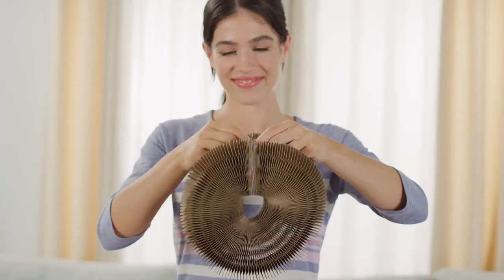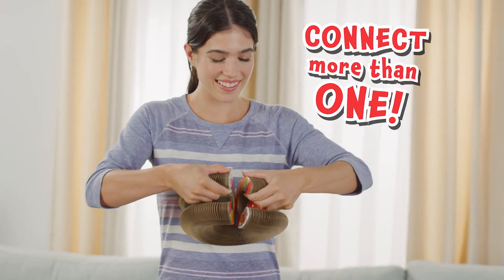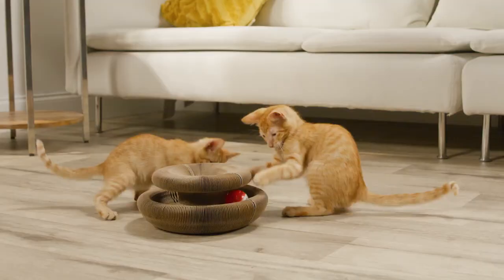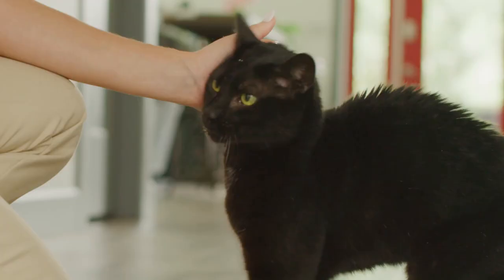Hidden magnets are easy to do and undo, so it goes anywhere you and Kitty do. You can connect more than one for even bigger fun. There's nothing else like it. Experts agree cats need stimulation and exercise every day to keep them healthy and happy. Now when you come through the door, they'll love you even more with Kitty Round & Round.